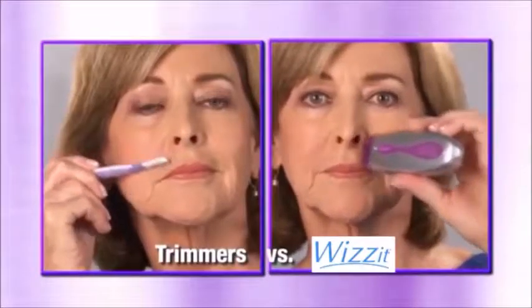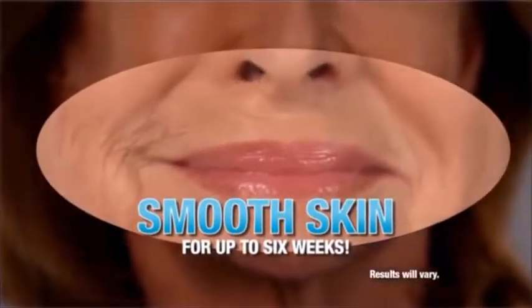Watch, we put Wizzit to the ultimate test. And look — six weeks later, the side that used Wizzit is still smooth.